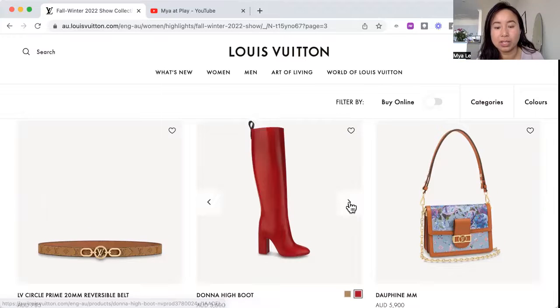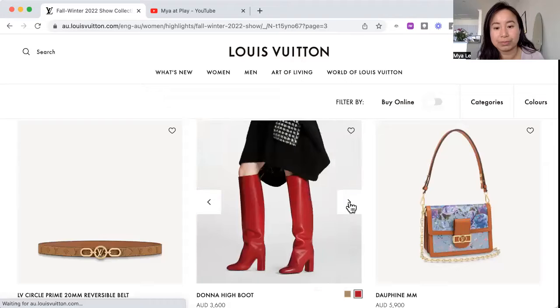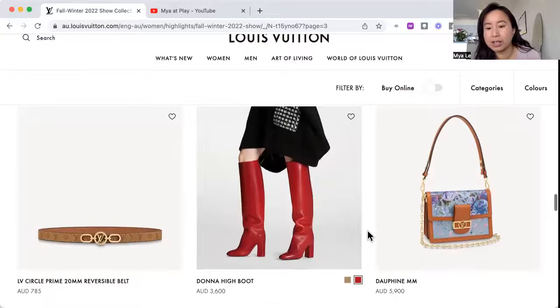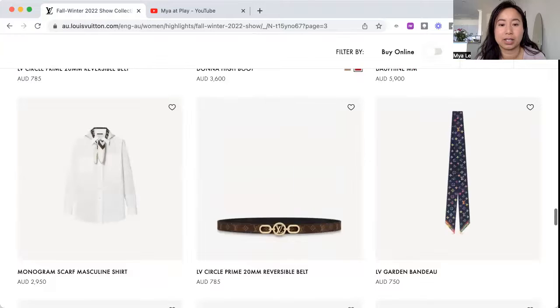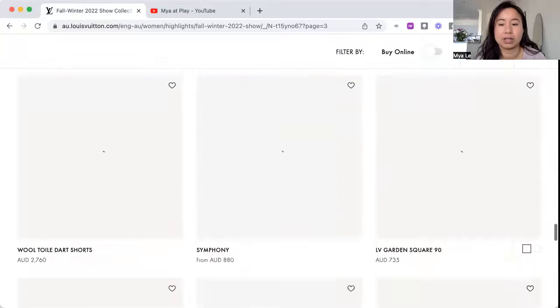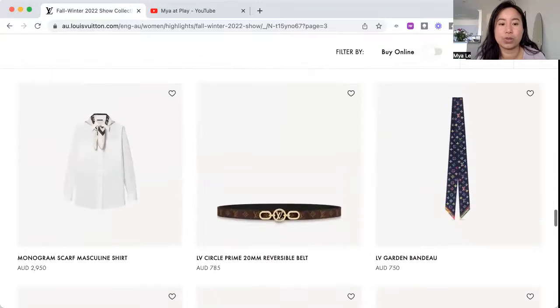The Donna high boot in red — that's awesome, that's cool. Not a fan of the Dauphine bag generally, though I don't mind it if it's all in black because the design elements become a blur. But personally I find this color combo just okay.